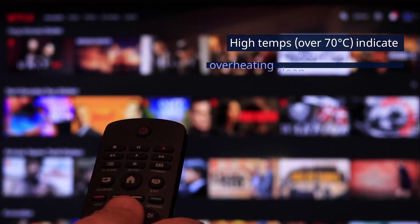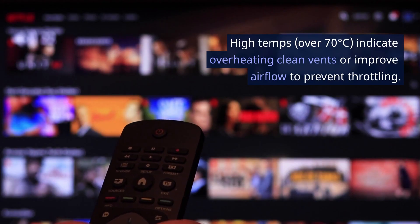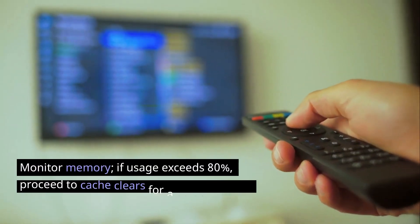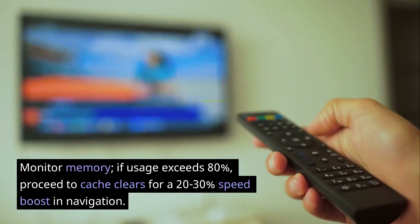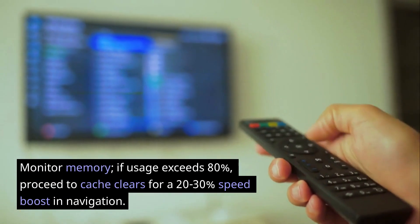High temps over 70 degrees Celsius indicate overheating — clean vents or improve airflow to prevent throttling. Monitor memory: if usage exceeds 80%, proceed to cache clears for a 20–30% speed boost in navigation.